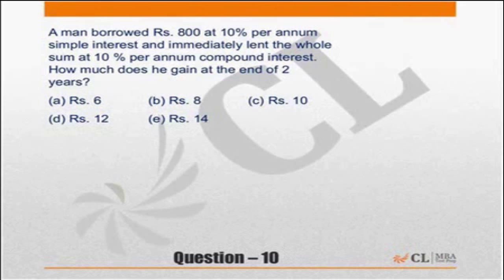Again, what will he pay? He will pay 20% of the principal — 10% for the first year and 10% for the second year, totaling 20% under simple interest.